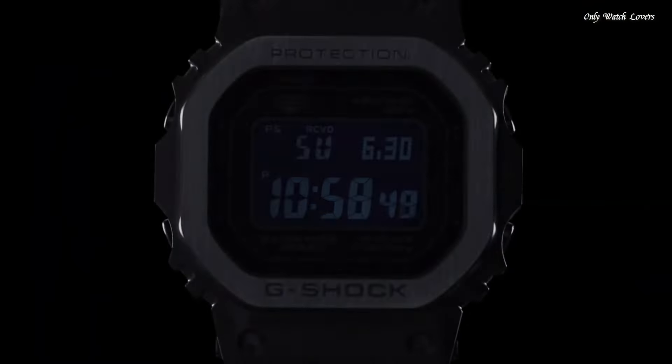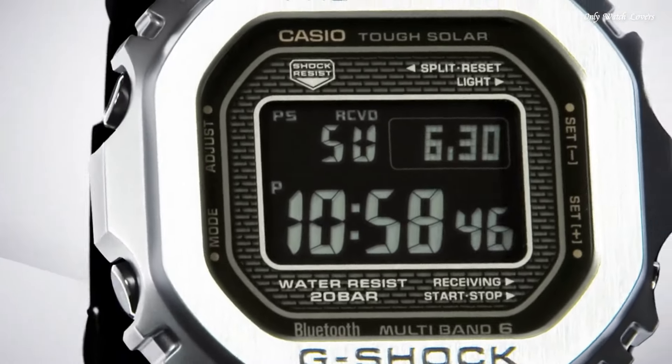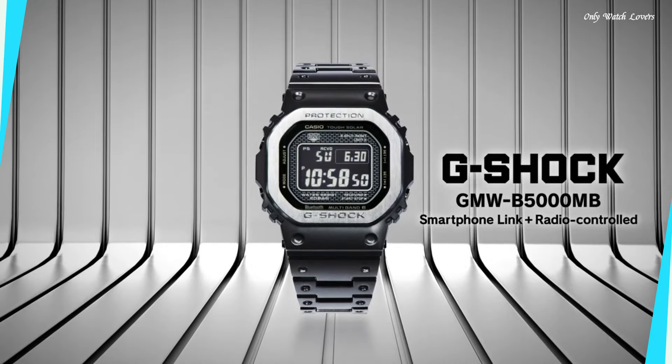This timepiece has mineral glass. Stainless steel hard coating band, band color black, water resistance 200 meters. The following features are equipped: radio-controlled, Bluetooth, world time, countdown timer, backlight, perpetual calendar, date, day, month, chronograph, alarm.